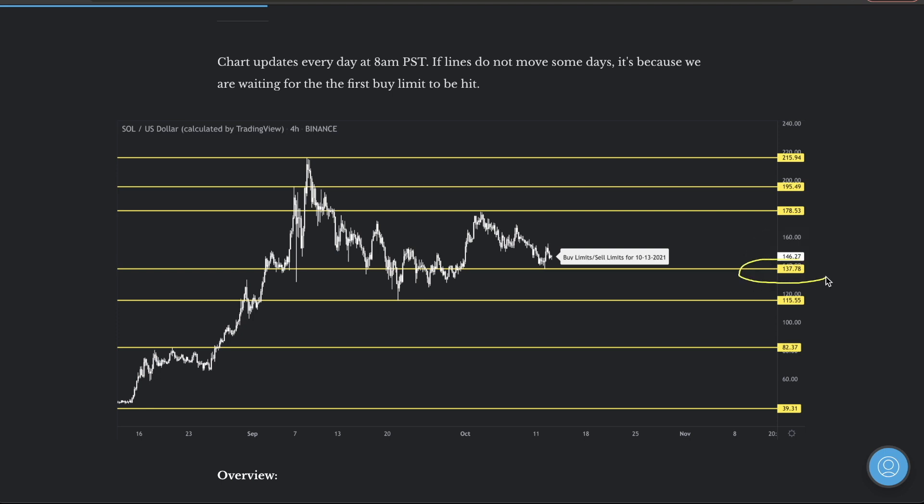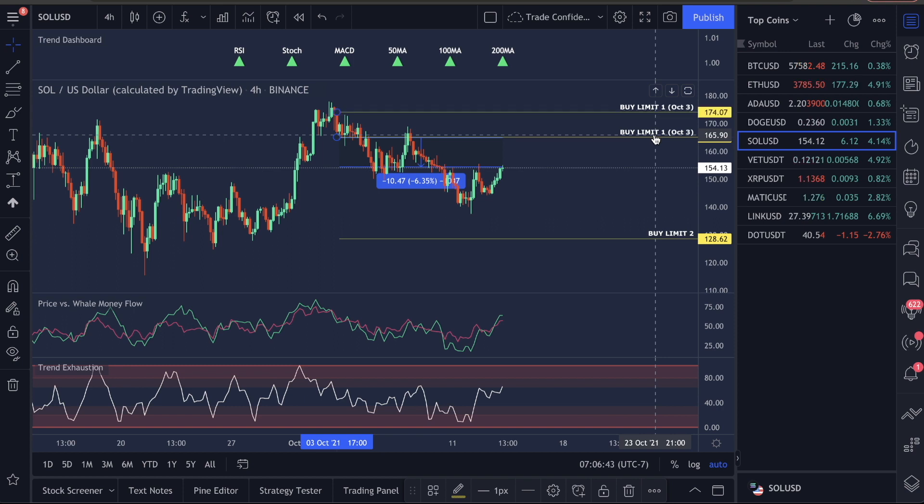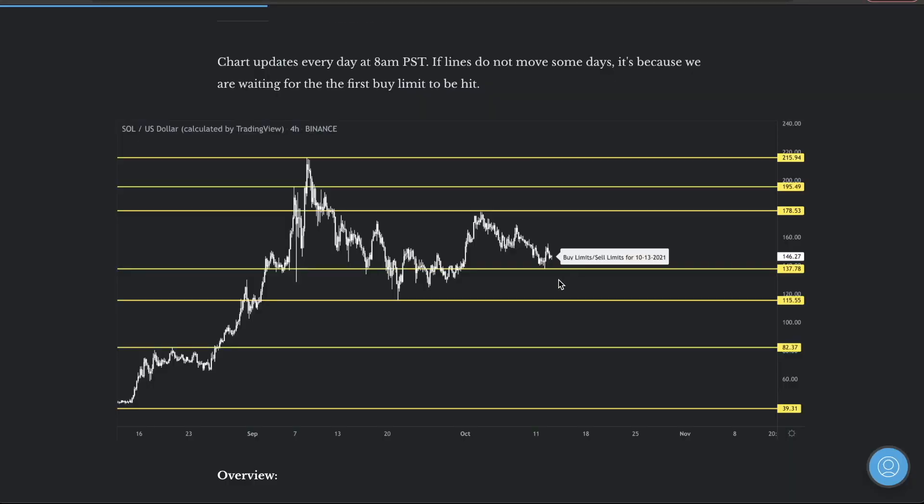Our traders got in at 137.78 — that was the buy limit. This did end up coming down and hitting this buy limit; it was very, very close but it actually did happen. Let me show this to you guys on the chart. I'm going to teach you how to manage this because I know there's a ton of people in this.